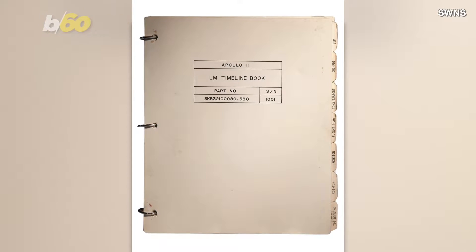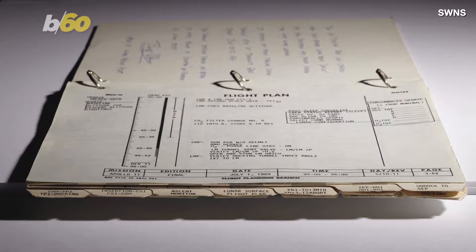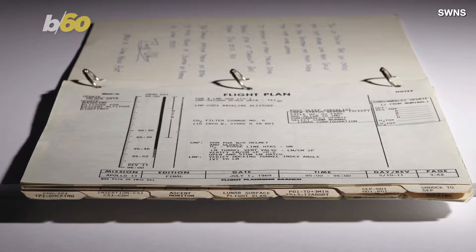An out-of-this-world auction item used by the first people on the moon could go for one giant price. The lunar module time book used by Neil Armstrong and Buzz Aldrin in 1969 to navigate the lunar module onto the surface of the moon could go for over $8.7 million at auction.